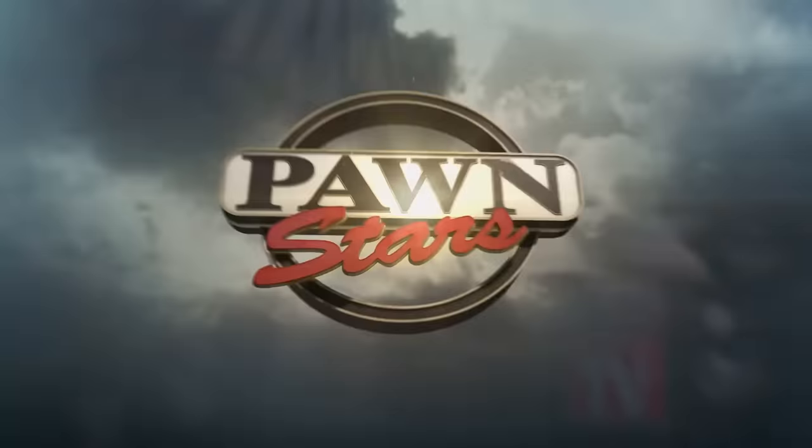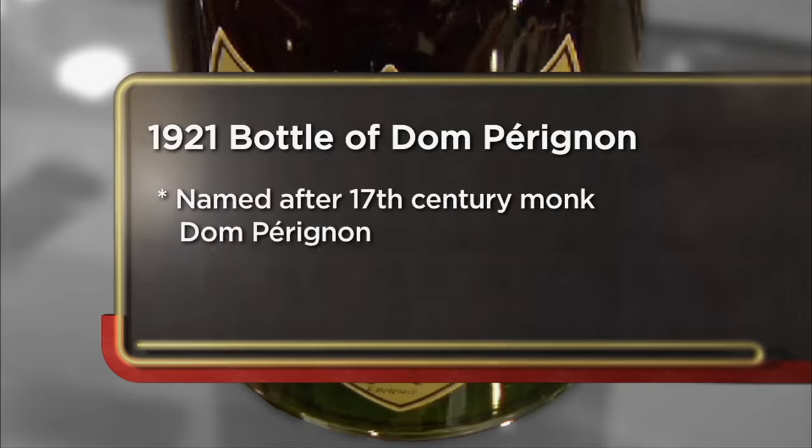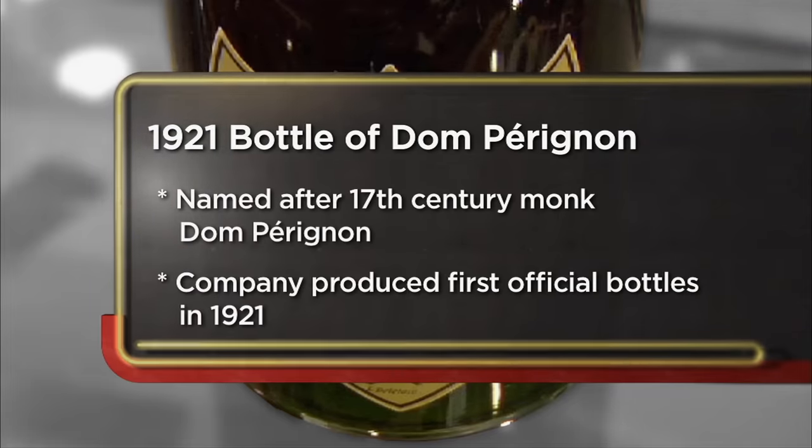You know what? I should write a book on making cocktails — the Rick Julep. What can I help you with, sir? I have here a 1921 bottle of Dom Perignon, unopened. Time to party like it's your birthday. Popping bottles in the pawn shop. No, I'm not popping that bottle. I decided to come to the pawn shop today to see if I can sell my unopened bottle of 1921 Dom Perignon champagne.